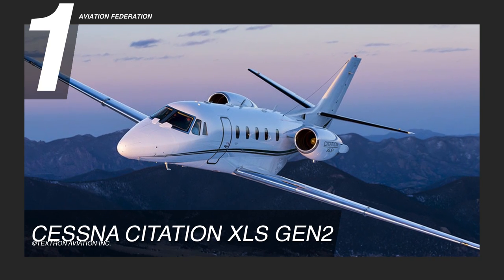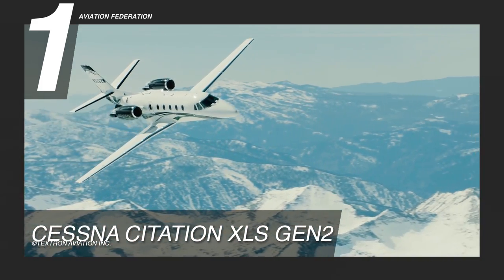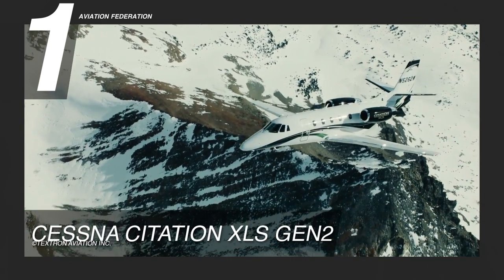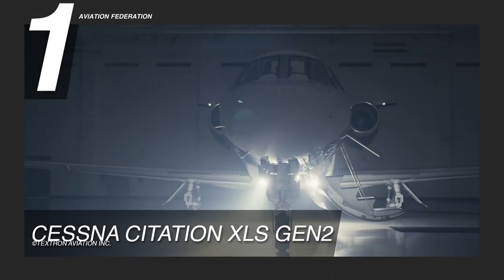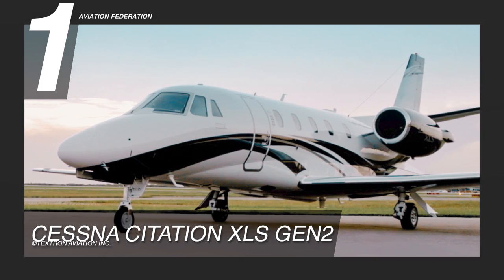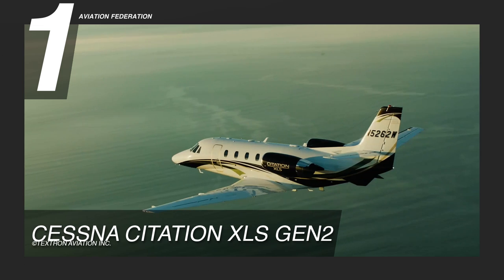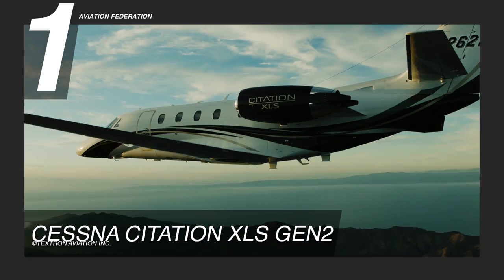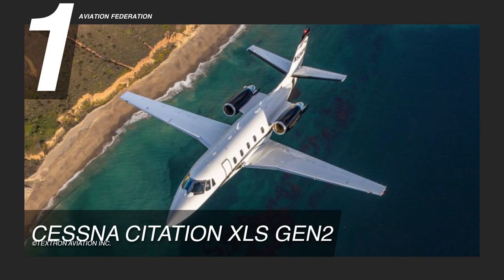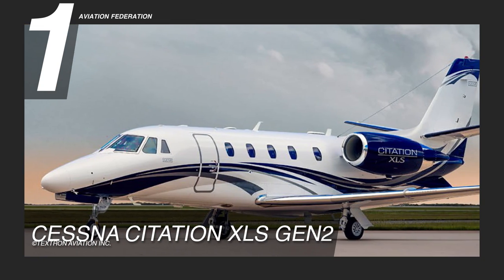Finally, for the number one spot, we chose the second-generation Cessna Citation XLS. This aircraft blurs the line between small and medium-sized private jets, boasting technological innovations and precision engineering to satisfy a growing high-end aviation market. It's powered by Pratt & Whitney Canada PW545C engines, and it can achieve a maximum cruise speed of 441 knots, or 507 miles per hour, and a maximum range of 2,100 nautical miles. It has a maximum payload of 2,370 pounds and requires a take-off field length of 3,600 feet.